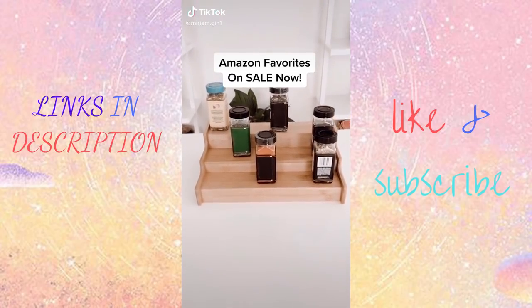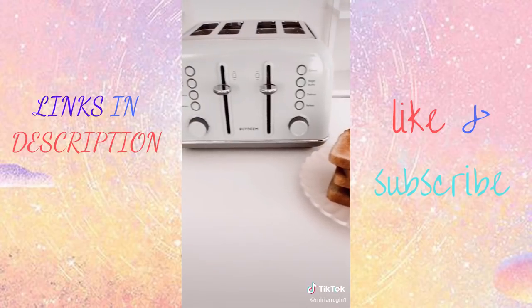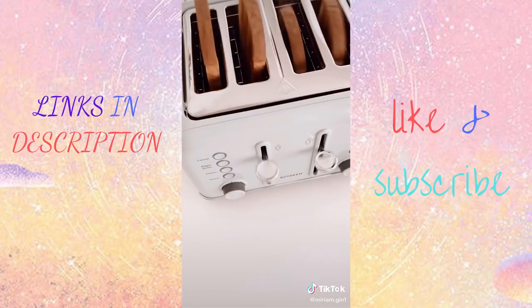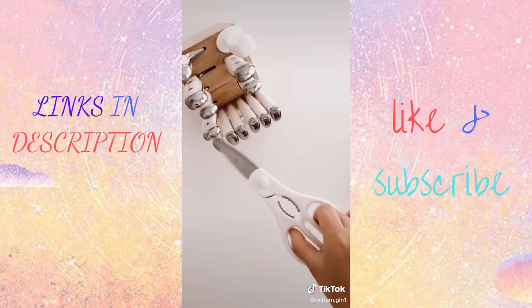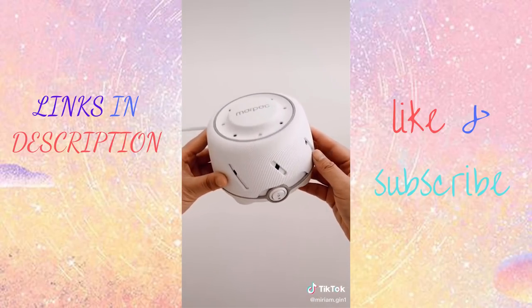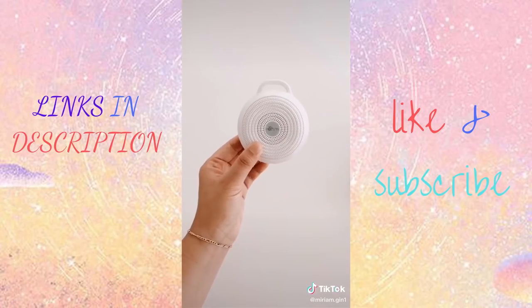Amazon favorites on sale now. Starting with this spice organizer that expands if you need more space. This stainless steel four-slice toaster was a nice upgrade from our two-slice toaster. This 15-piece knife set with a five-star rating is a huge fan favorite. The original noise machine — I've been using this thing for over 10 years, I can't sleep without it. I even have the portable size one for travel. Everything is linked in my profile.